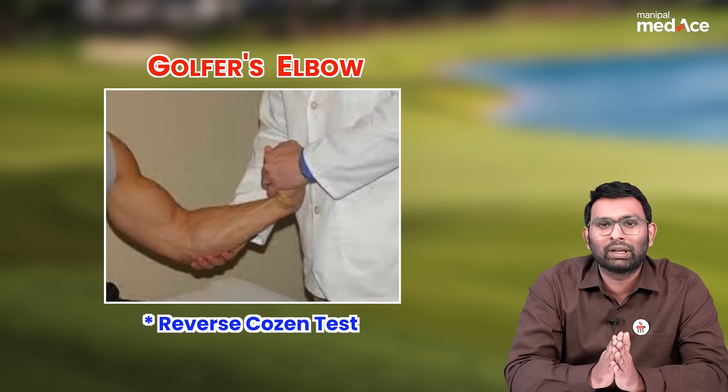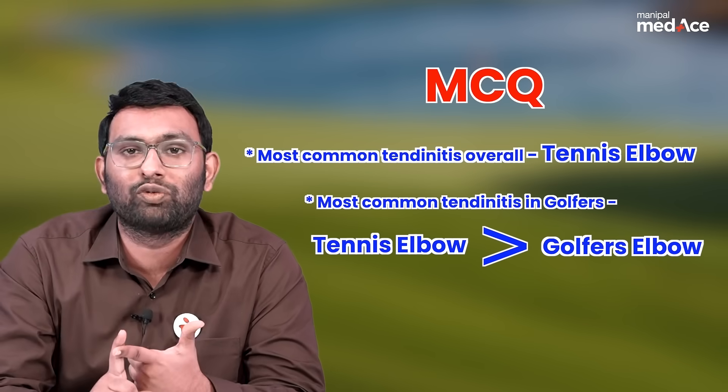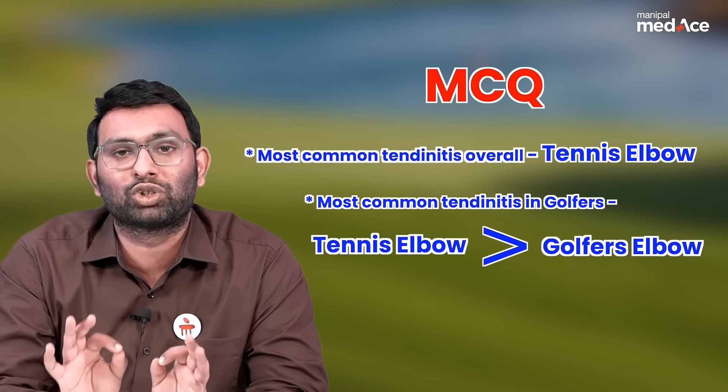The treatment is most commonly conservative. And the most important MCQ to remember is that the most common epicondylitis overall — and also in golfers — is not golfer's elbow. It is actually tennis elbow, also called lateral epicondylitis. Happy learning!